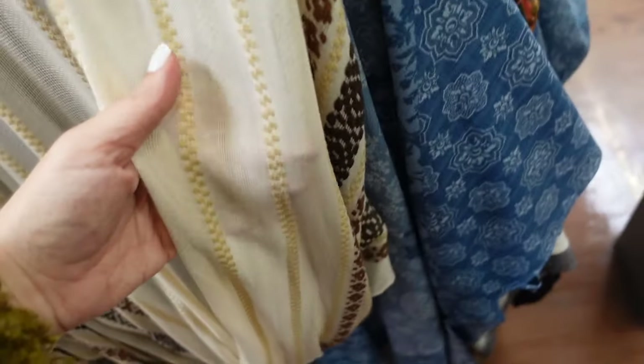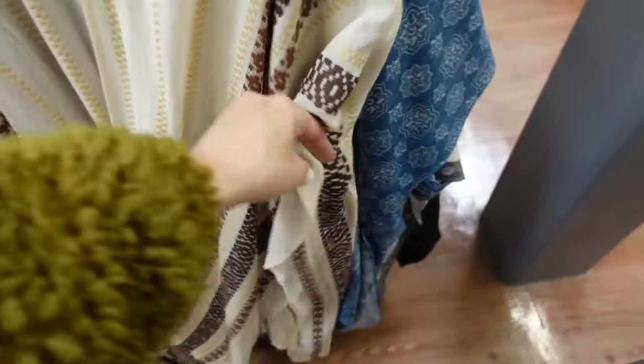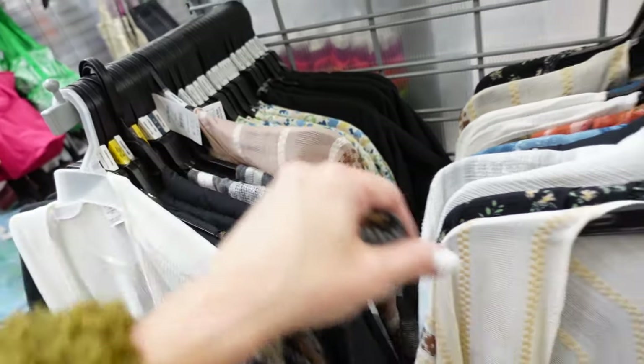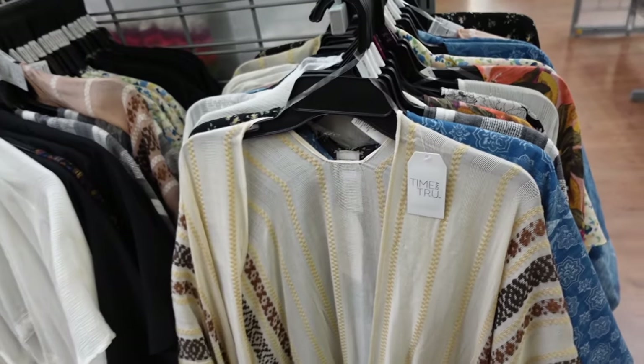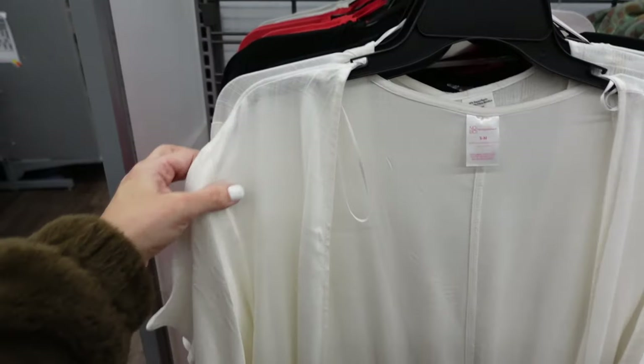New embroidered kimonos from Time and True. Lightweight material with embroidering on the side, open through the front, arm holes. In beige and brown, black and gray, and pink. They're $19.97.